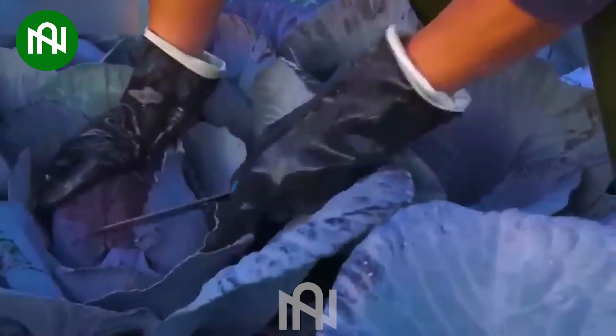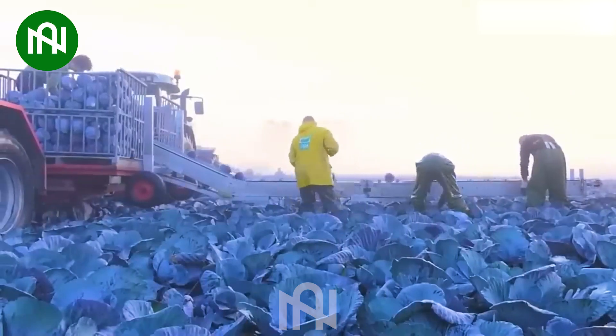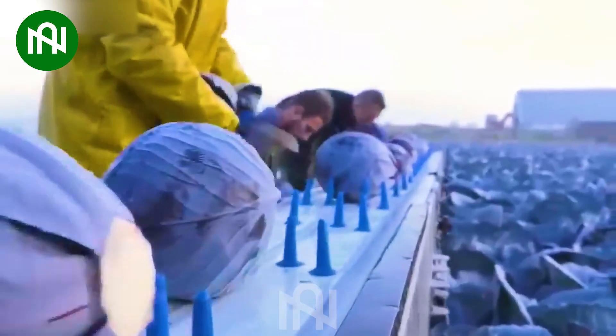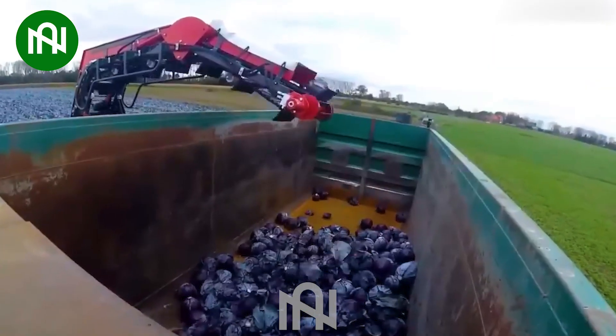Meet our friendly giant — the red cabbage harvester. This advanced machine, a true agricultural maestro, operates with jaw-dropping efficiency, redefining the very essence of farm-to-table.